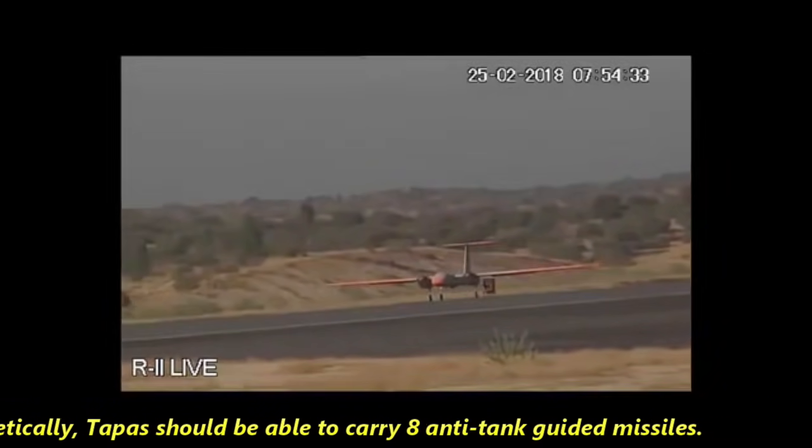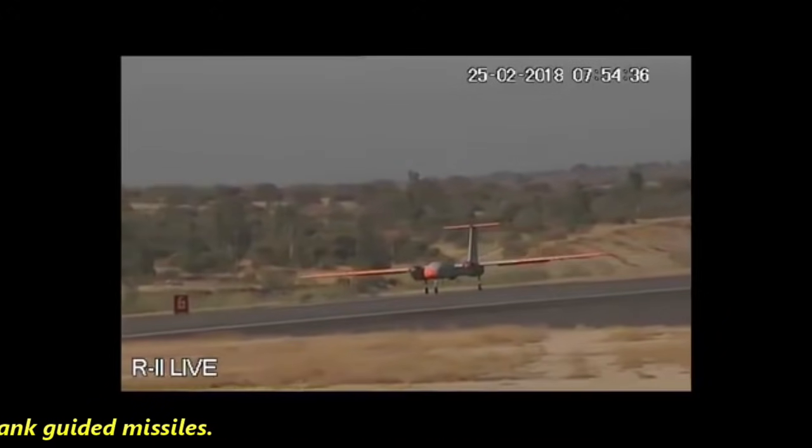Theoretically, Tapas should also be able to carry 8 anti-tank guided missiles.